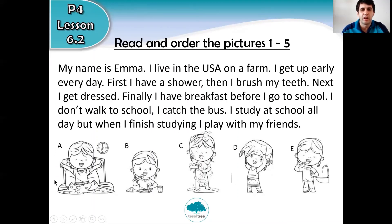In your book, I want you to order the pictures. Read carefully — which one do you see first? Which is number one? You need to write the letter A, B, C, D, or E. For example, if you think she gets dressed first, write letter D; if you think she brushes her teeth first, write letter E. So write one letter next to each number: one, two, three, four, five. You don't need to copy anything — just write the number and the letter. Pause the video to give yourself time to read carefully, find the answers, and write the correct letter. When you finish, continue playing the video.